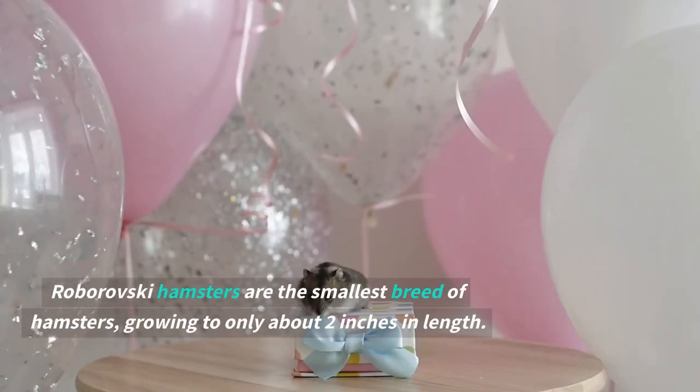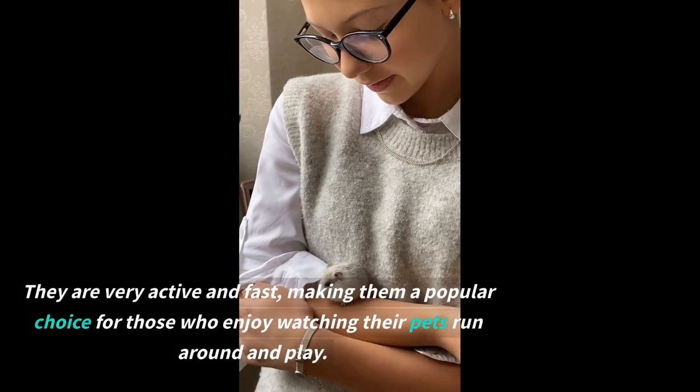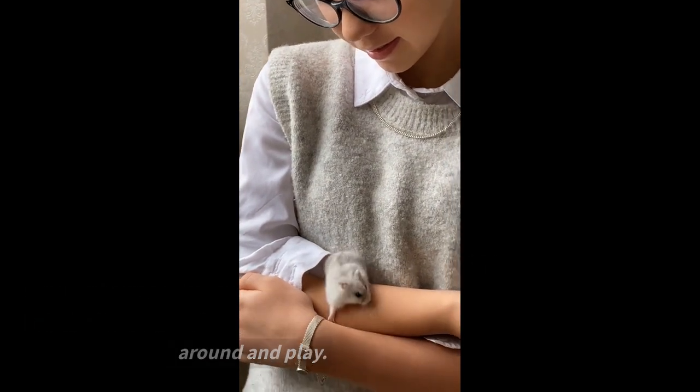Roborovsky hamsters are the smallest breed of hamsters, growing to only about two inches in length. They are very active and fast, making them a popular choice for those who enjoy watching their pets run around and play.